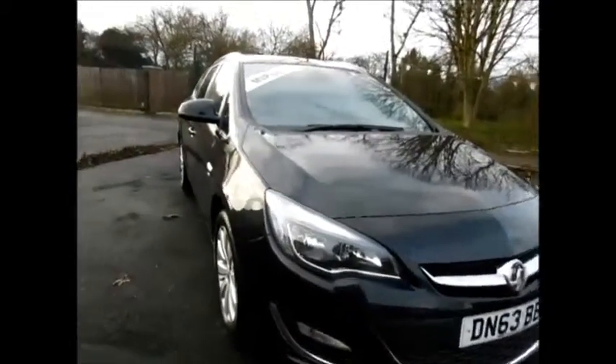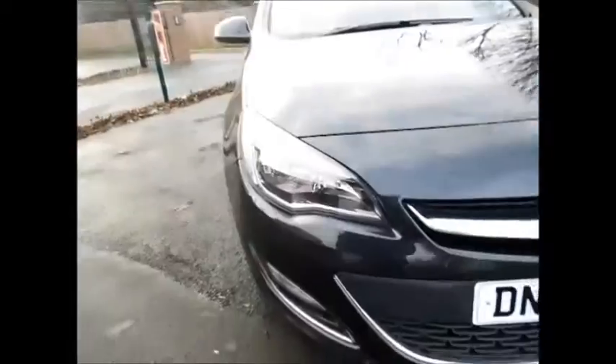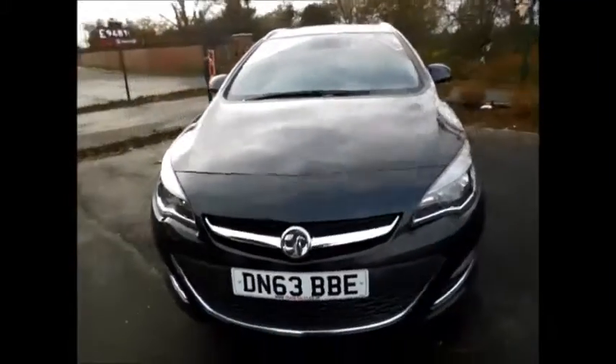Looking at the front of the vehicle, this Astra benefits from daylight running lights and front fog lights, along with a lovely chrome grille from Vauxhall.